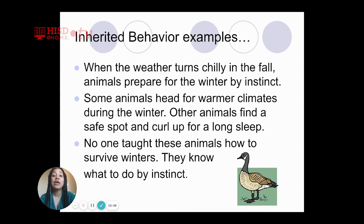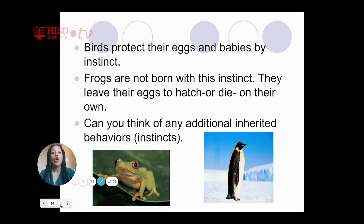You can either have inherited traits like eye color, skin color, and hair type, or you can have inherited behaviors like knowing when to hibernate or knowing how to migrate to the south during the winter. Birds protect their eggs and babies by instinct. Frogs, on the other hand, are not born with this instinct — they leave their eggs to hatch or die on their own.